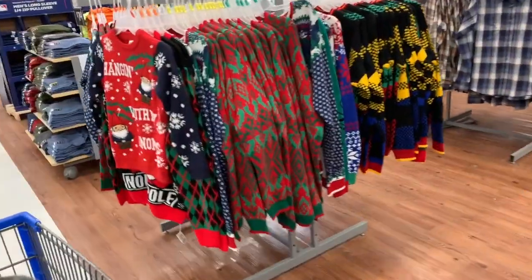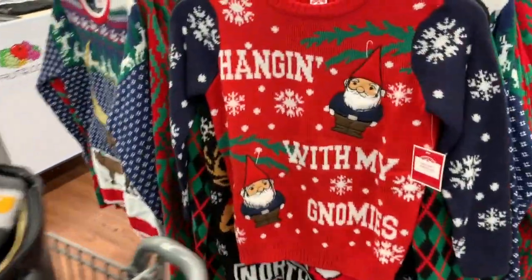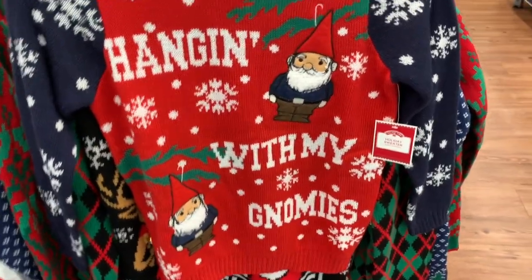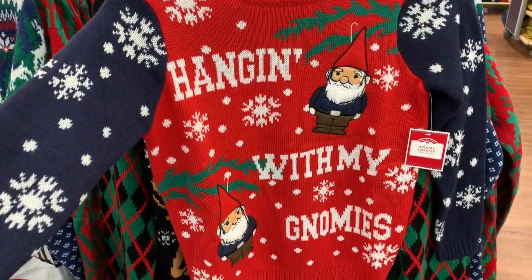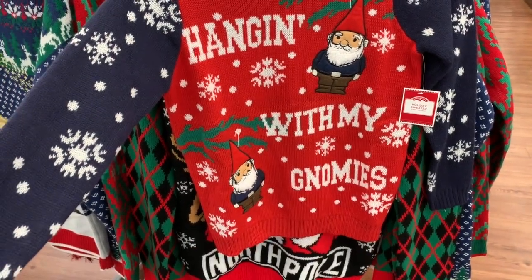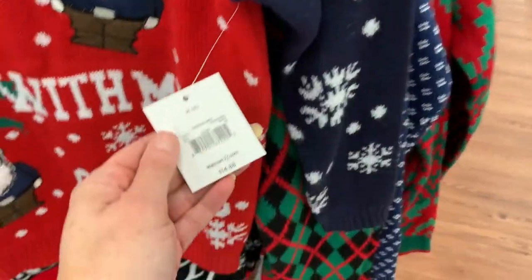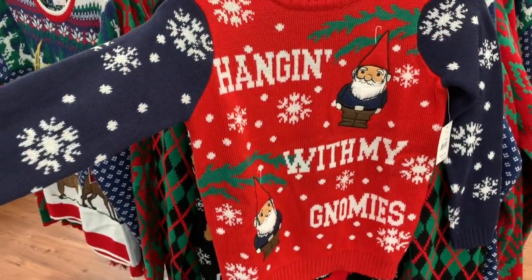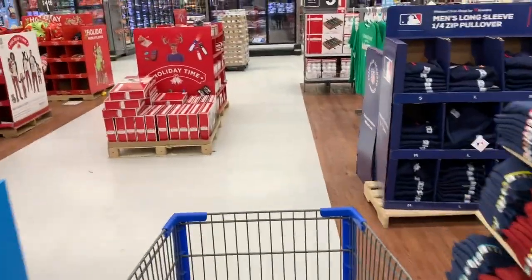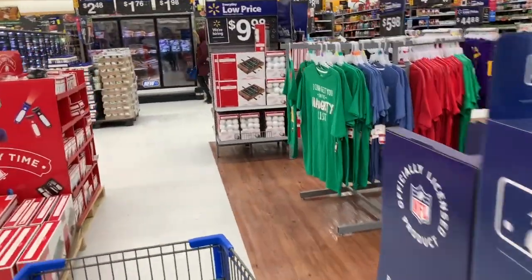The guys have a bunch of ugly Christmas sweaters back here too. I think this one is for little boys and this one is actually really, really cute — 'Hanging with My Nomies.' I'm kind of in love with this. $14.88. I really, really like this one, that is so adorable.